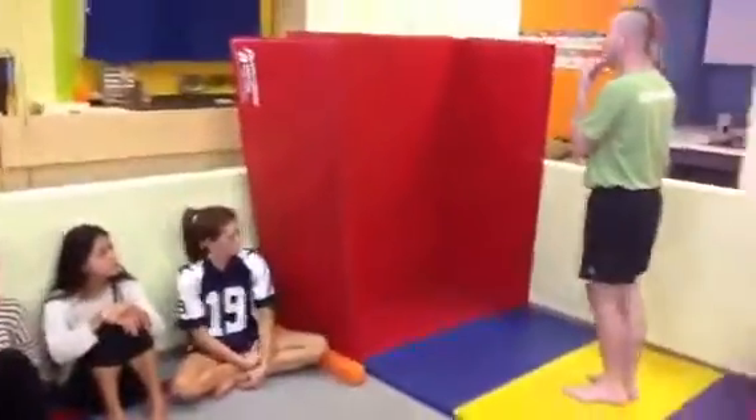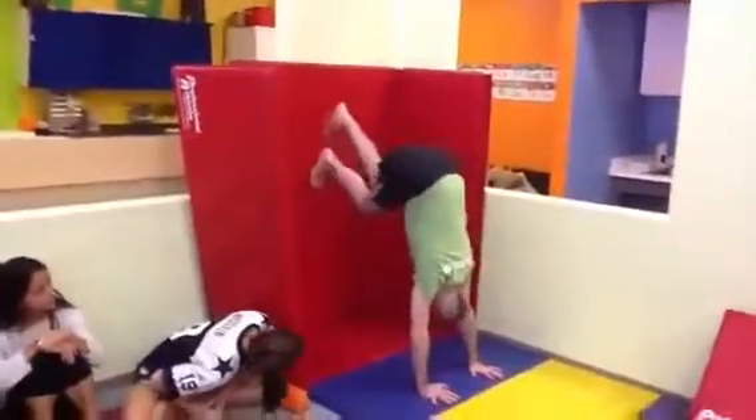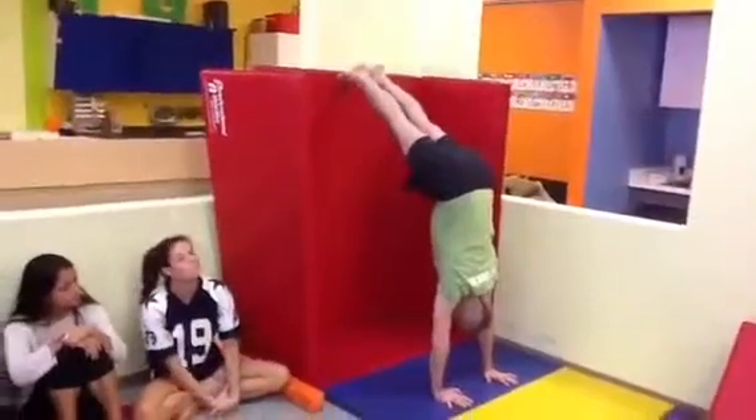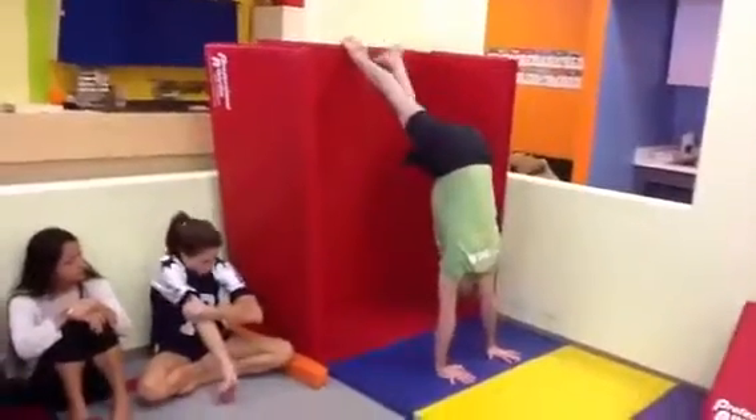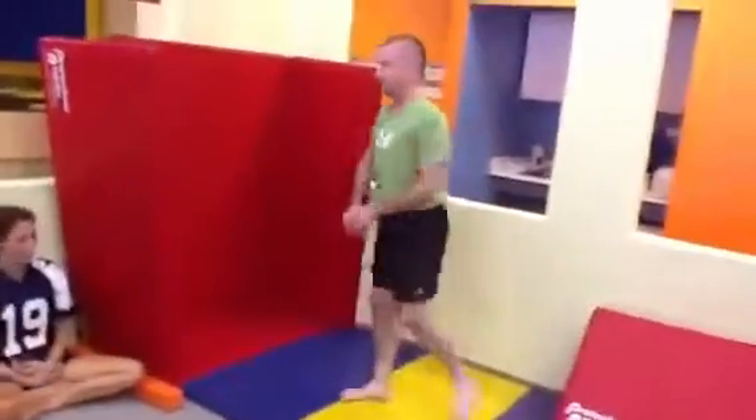Coming to the panel mat up against the wall — spider crawl for yellow and orange. Spider crawl down. And then for the red, handstands against the wall.